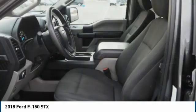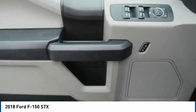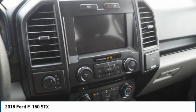Roll stability control, daytime running lights, braking assist, power brakes, rear view camera. A vehicle like this doesn't come along every day. Come in and get it before someone else does.